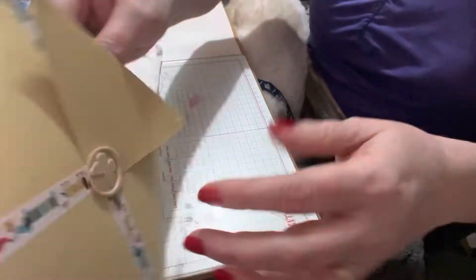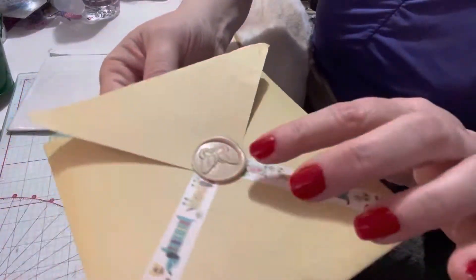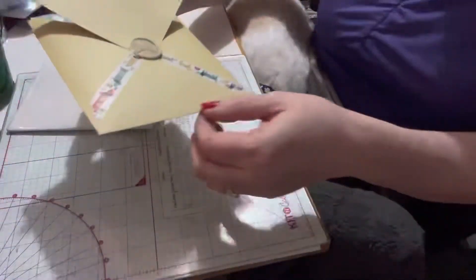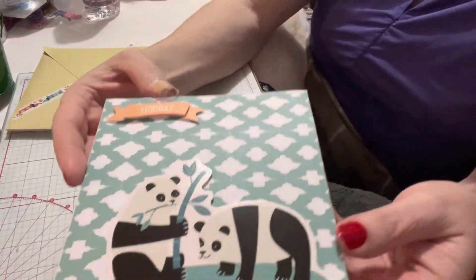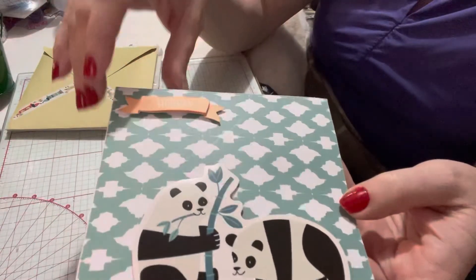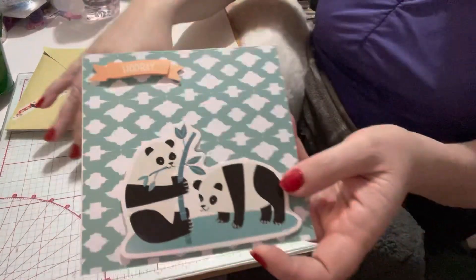I wanted to show you this beautiful envelope she made. She put little puppy dogs on it and then she has a beautiful seal — like a wax butterfly — super super cute. We love it. Then she sent this beautiful card; it's pandas, which are gorgeous, with a green and white background, and it says 'Hooray,' which is so sweet. Love this, thank you so much Mary.